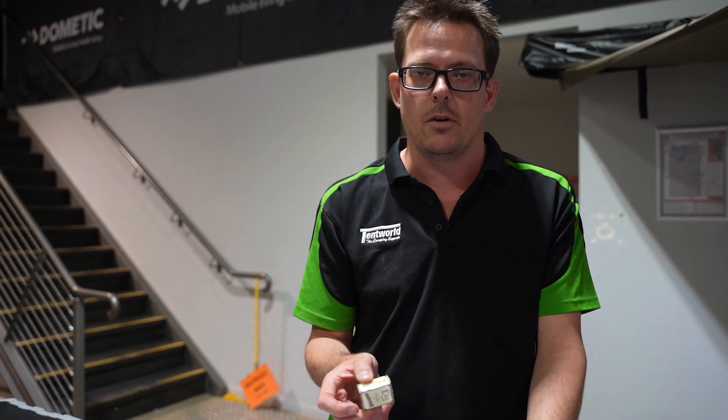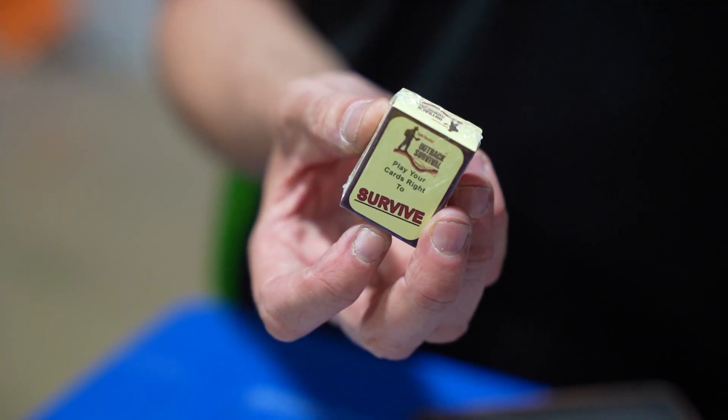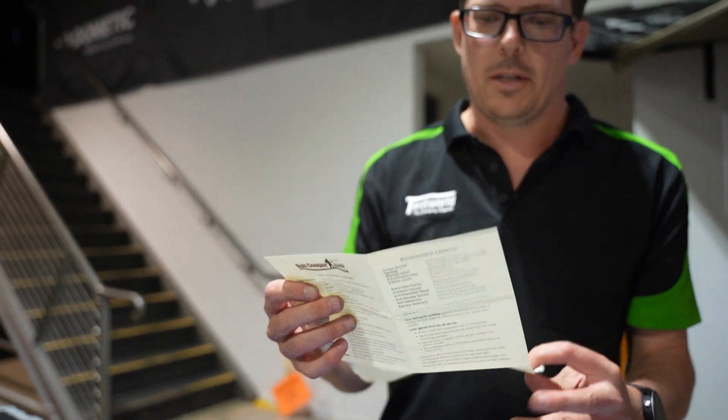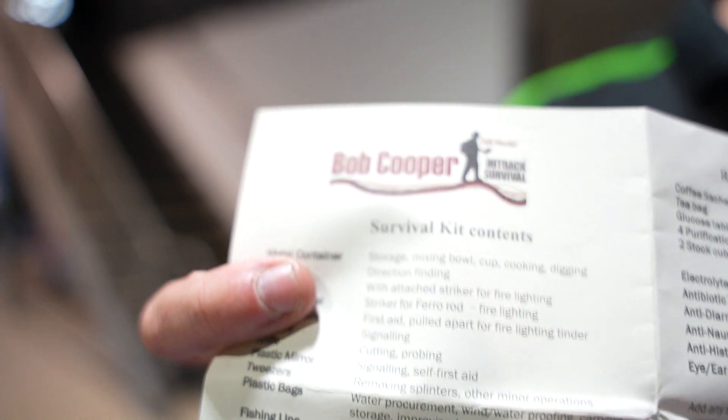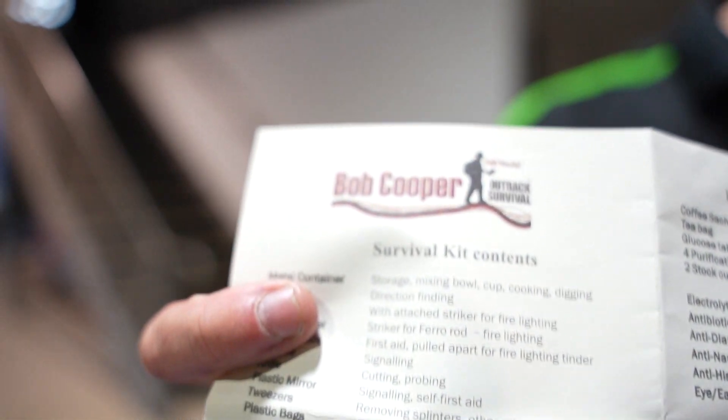An important part of surviving is morale. If your spirits are up, you've got a much better chance of surviving. Another good thing about the instruction manual is that for every item, they give you a basic use — there's a list of suggestions for each item. So if you're not sure what things are for or how you can get by, it's all in there — it'll tell you exactly what you can use each item for.